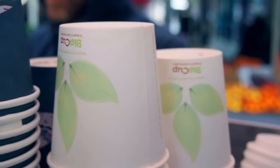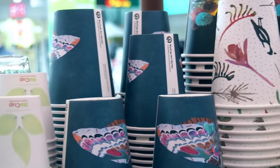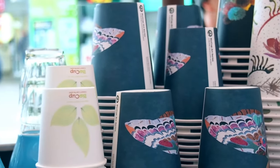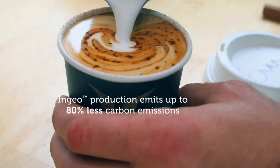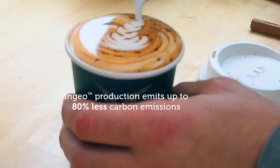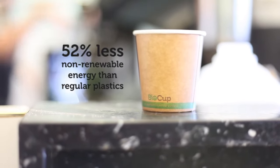An environmentally sustainable product is made, used and disposed of in ways that can lower its overall impact on the environment. The production of Ingeo Bioplastic emits up to 80% less carbon emissions and uses approximately 52% less non-renewable energy than regular plastics.